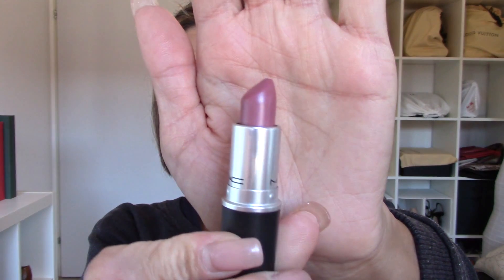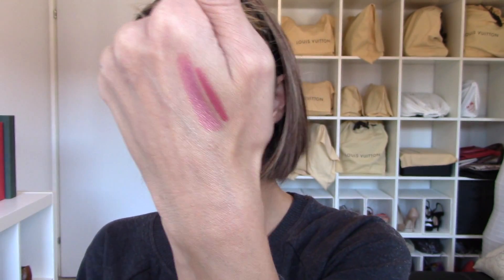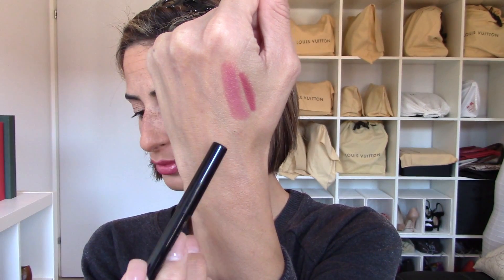Something else I super liked was this lipstick by MAC — it's a more nude color, new to me, called Luster Syrup. It's more of a dusty rose nude. I'll give you a quick swatch — really really beautiful. I always recommend using a lip liner with it. The Lancôme lip liner in Rosé Boisé would match the MAC Syrup lipstick super well.